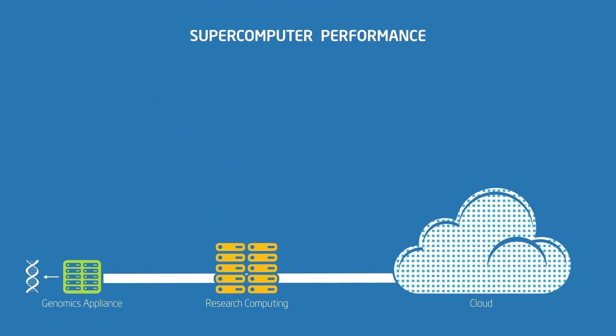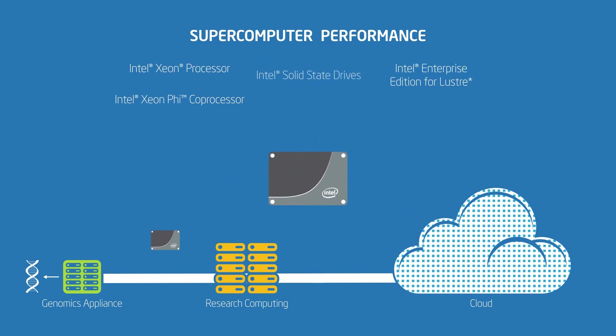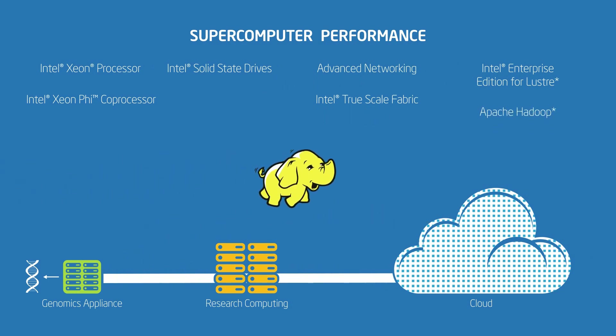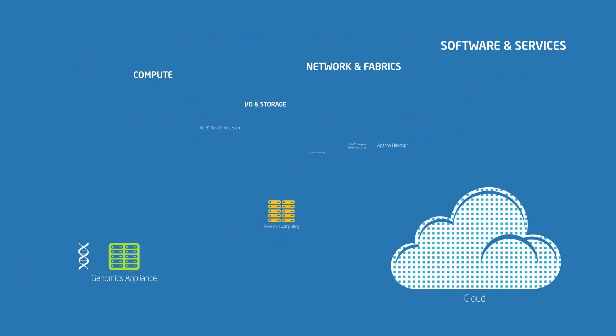Supercomputer-level performance is delivered by our multi-core Intel Xeon processors and many-core Intel Xeon Phi co-processors. When combined with Intel Enterprise Edition for Lustre, Intel Solid State Drives, Advanced Networking, Intel True Scale Fabric, and Big Data solutions like Apache Hadoop, you get the balanced compute, storage and network performance you need to perform more simulations faster and get more accurate answers to your questions.